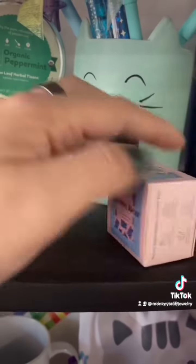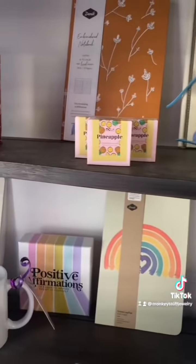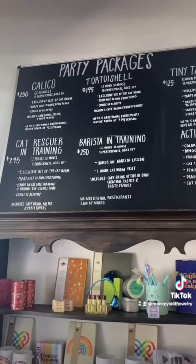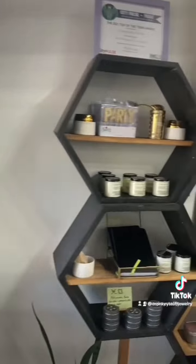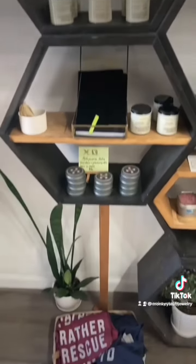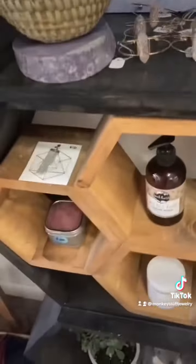Look how cute this one is — I kind of want that. Lots of little cute things. Here's their party packages, because yes, you can have a party here. Over here they've just got some other things: some t-shirts, some zodiac key chains, and some bracelets and earrings.